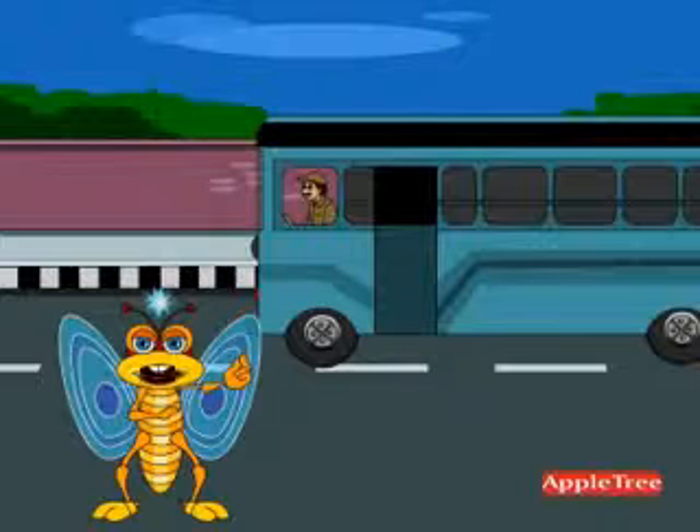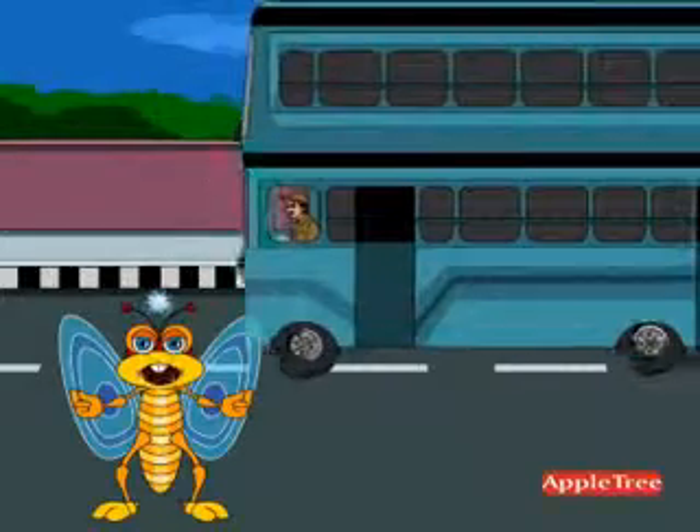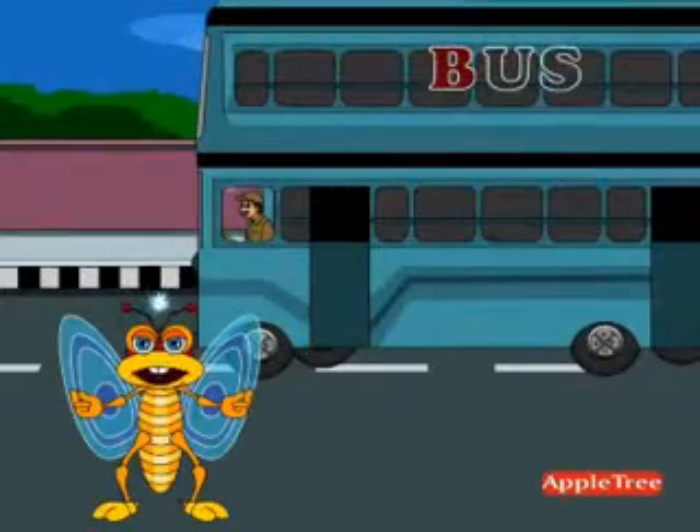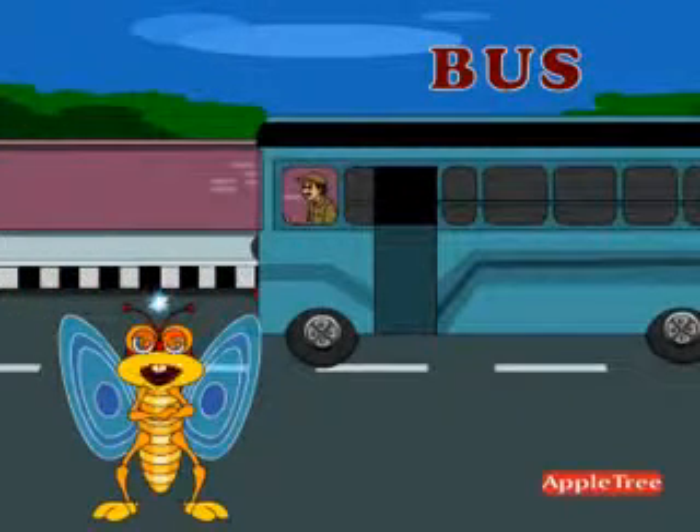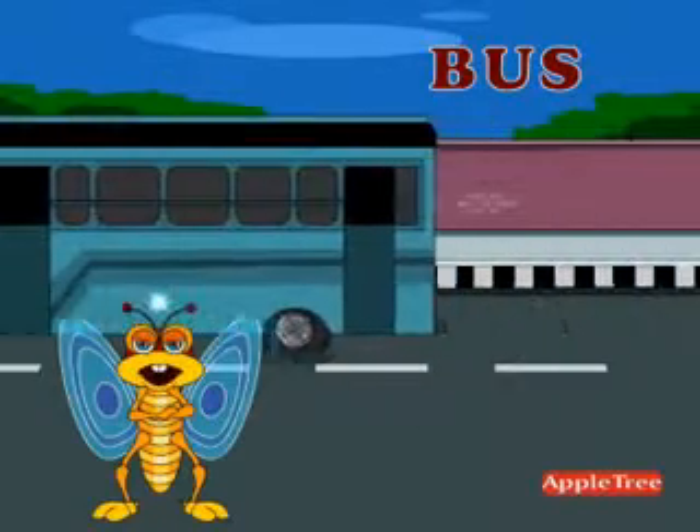Look at the bus there. Do you know lots of people can travel in a bus? There are also double decker buses. B U S — Bus. Bus is a vehicle that has a larger capacity to hold people.